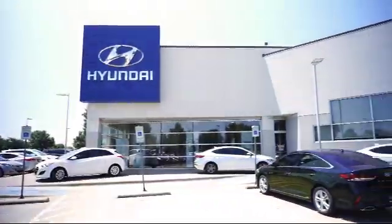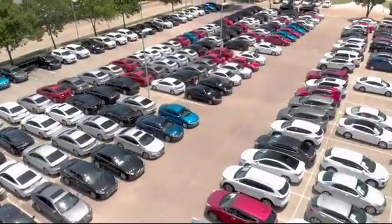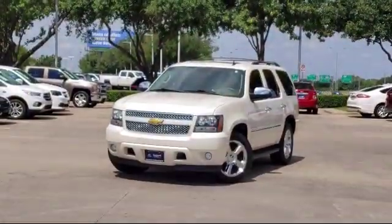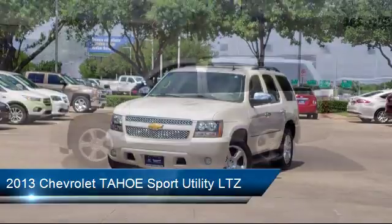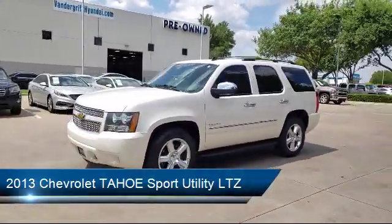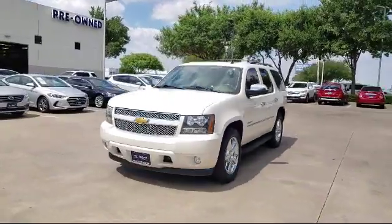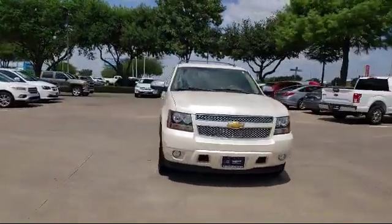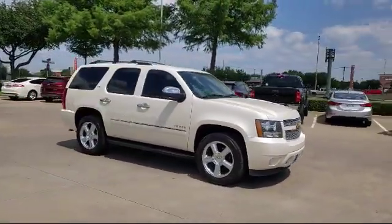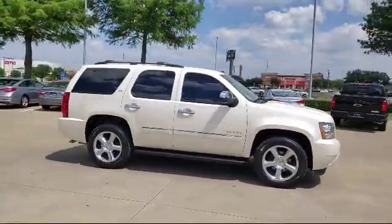Welcome to Vandergriff Hyundai. Here's a look at another one of our great vehicles from our inventory. It comes equipped with Tire Pressure Monitoring System, Side Blind Zone Alert, Ventilated Front Seats, Keyless Entry, Leather Interior, Heated Front Seats, Alloy Wheels, Nav Traffic, Sirius XM Satellite Radio, Third Row Seating, and much more.